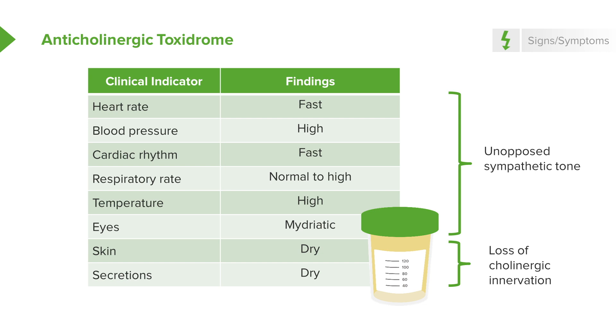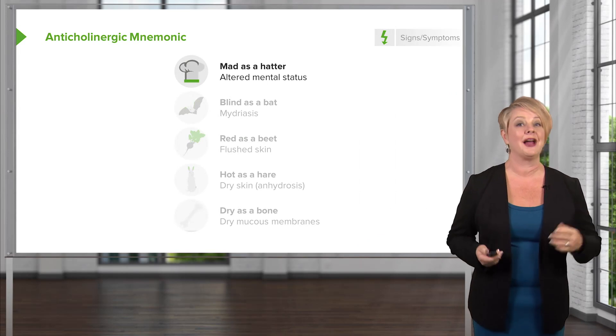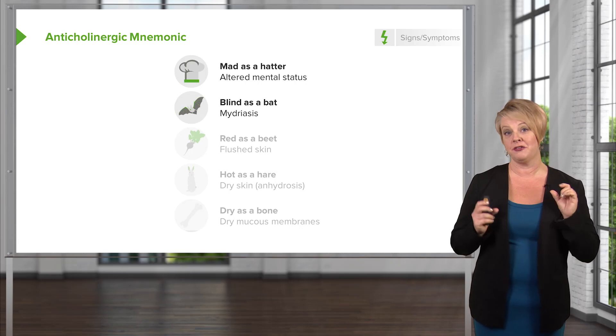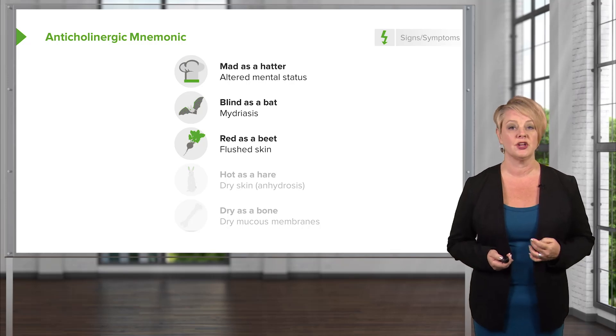So they're going to have a dry mouth. They're going to have no tears. They're going to appear clinically to be very dehydrated. There's a mnemonic for the anticholinergic toxidrome: mad as a hatter, because these patients will all have altered mental status and agitation. Blind as a bat, which refers to the very dilated pupils. Red as a beet, which refers to the skin flushing commonly seen with anticholinergic ingestions.